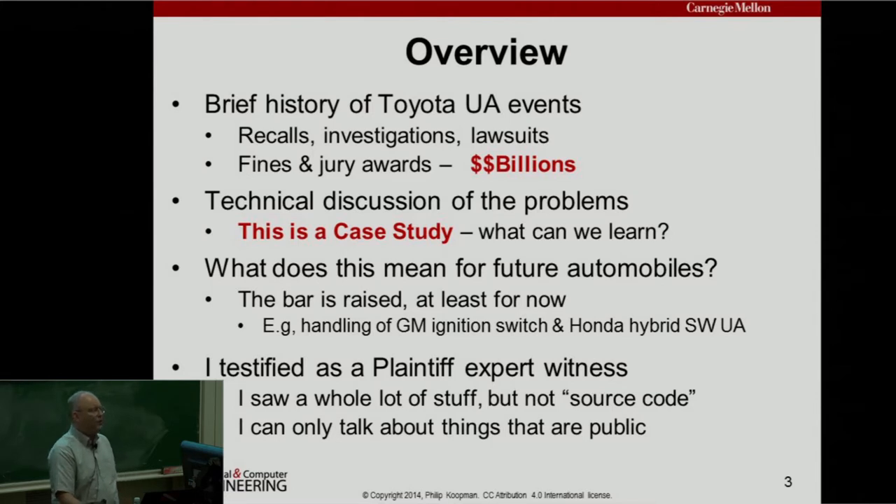What does it mean for future automobiles? You've seen in the news lately that General Motors and Honda announced there was a bug in their software that caused unintended acceleration. Some people believe this would not have happened if the Toyota case hadn't already been in the news. These events are reshaping how the auto industry sees software-based safety, and I hope the trend continues to improve.